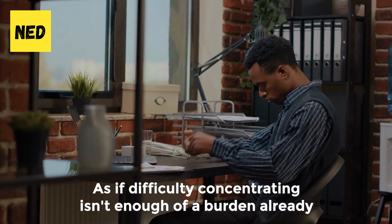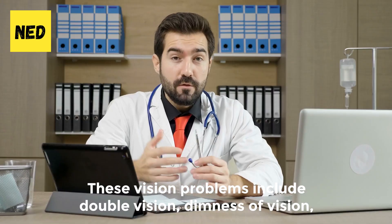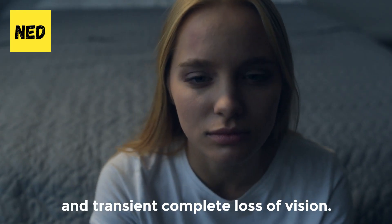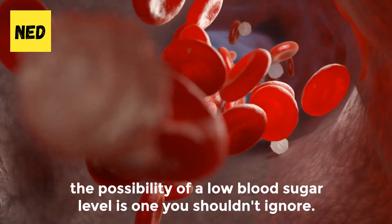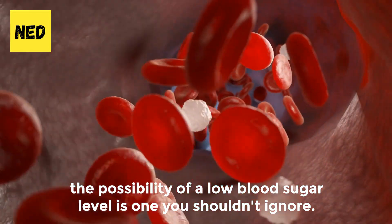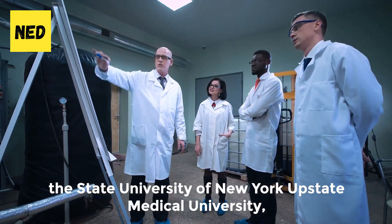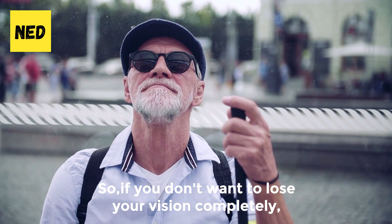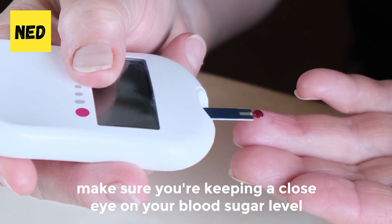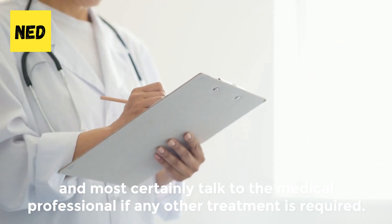Number 7: Poor vision. When you're suffering from hypoglycemia, vision problems are common. These include double vision, dimness of vision, and transient complete loss of vision. If you find yourself experiencing blurry vision, the possibility of a low blood sugar level is one you shouldn't ignore. According to a study conducted by the State University of New York Upstate Medical University, chronic hypoglycemia leads to a loss of retinal function and retinal cell death. So make sure you're keeping a close eye on your blood sugar level and talk to a medical professional if any treatment is required.